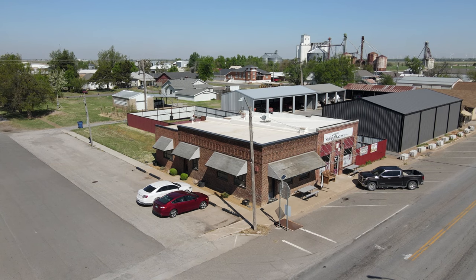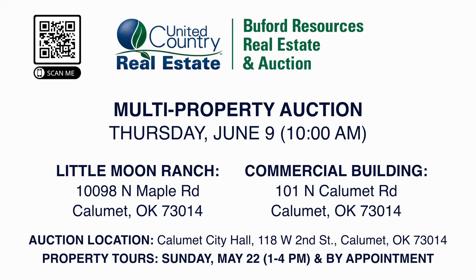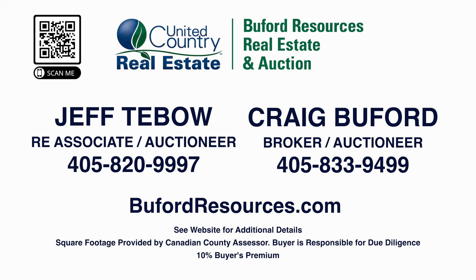Mark your calendar and put a note on the fridge for Thursday, June 9th at 10 a.m. at the Calumet City Hall, where some lucky person will walk away with a great opportunity and a little slice of heaven. Thank you for taking the time to hear about these amazing properties. Please give us a text or call today at 405-820-9997 or 405-833-9499 to schedule your private showing. Thank you and farewell.